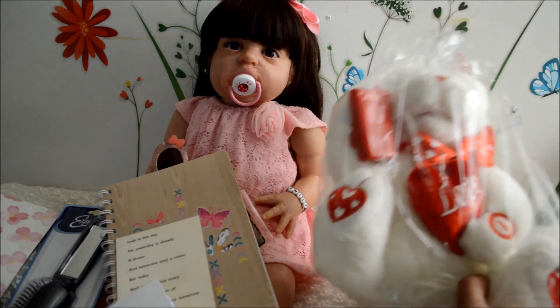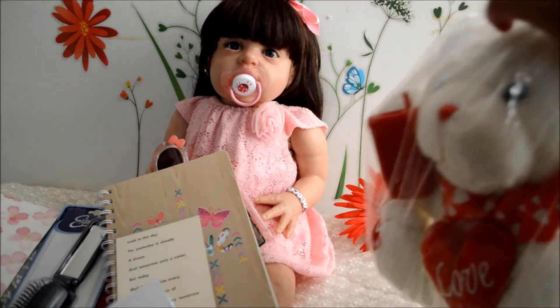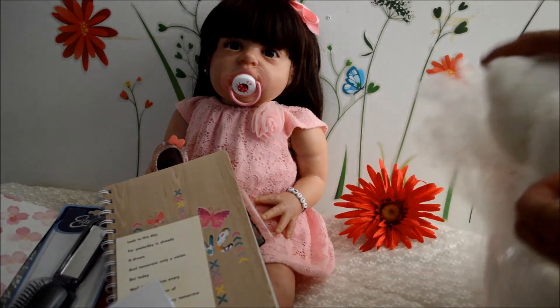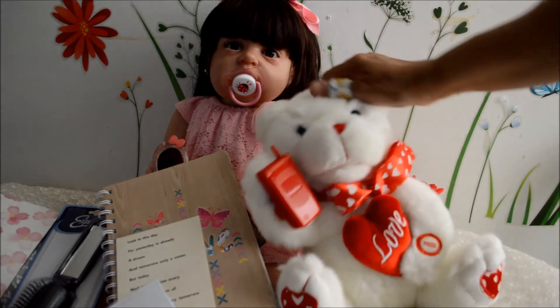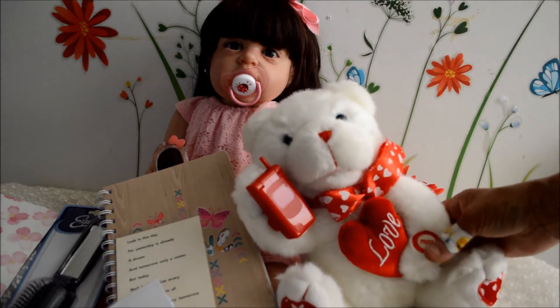And look at this — look who's here! We need to move the box because Emily, you got a new buddy! We have a new friend in the nursery. I'm going to call you Mr. Love. He's got his cell phone — this is an animation, he's so cute! Want to hear it?